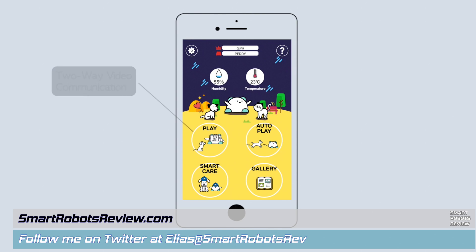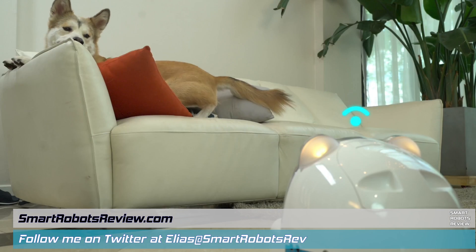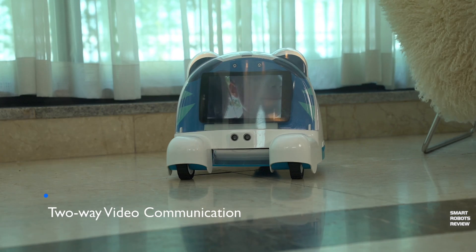Petty is a pet companion robot, also a home security robot, an automatic feeding robot for your pet, among other things. The Korean startup is looking to place this robot in the market by February of 2018.